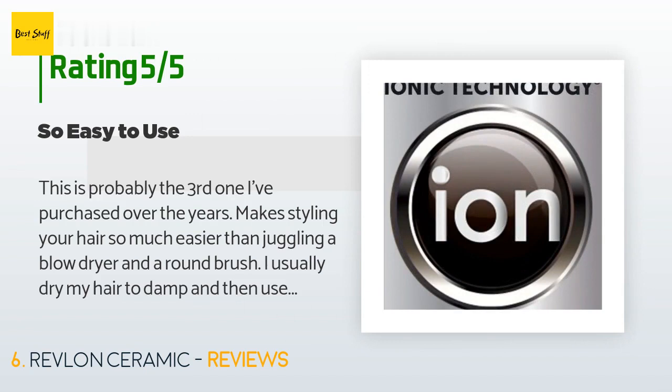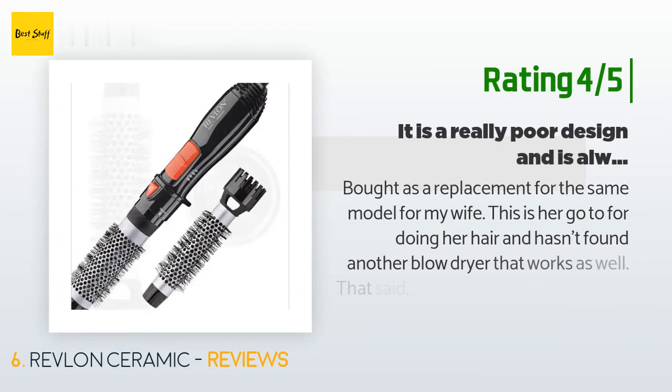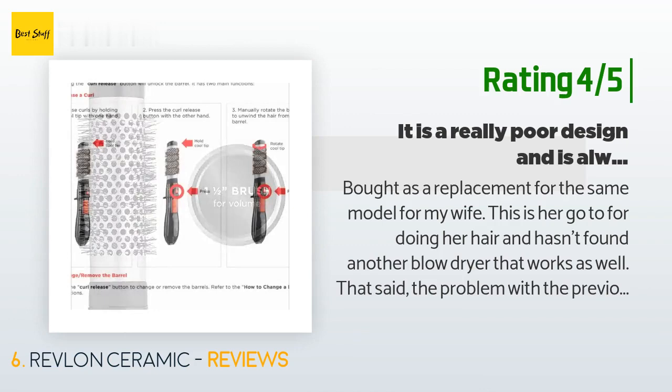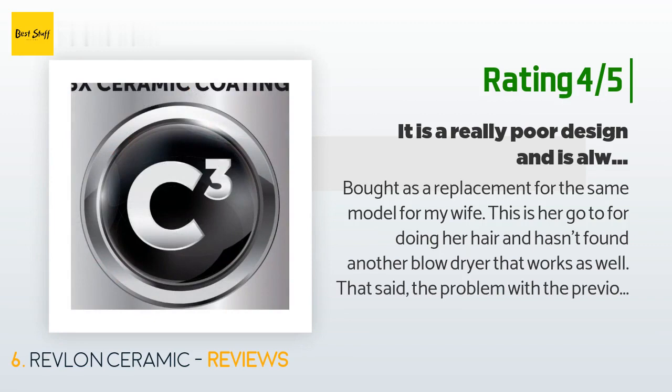Another happy customer said: Bought as a replacement of the same model for my wife. This is her go-to for doing her hair and she hasn't found another blow dryer that works as well. That said, the problem with the previous two of these hair dryers is the latch that keeps the barrel from turning — it is a really poor design and is always the first thing to break. I have tried glue to fix it, but that only works for a while. The only real solution is to buy a new one.